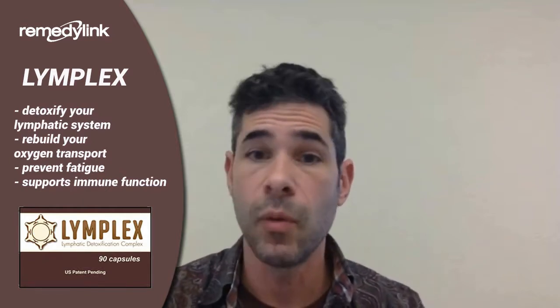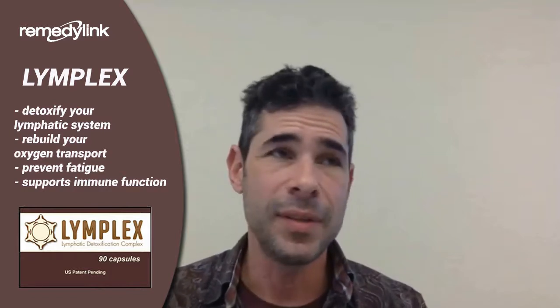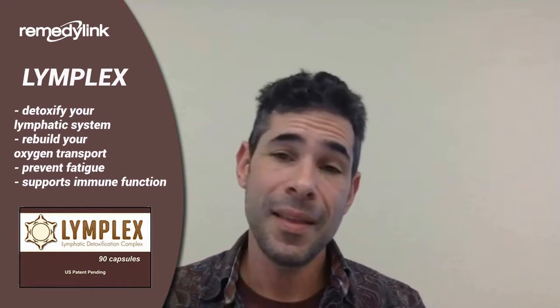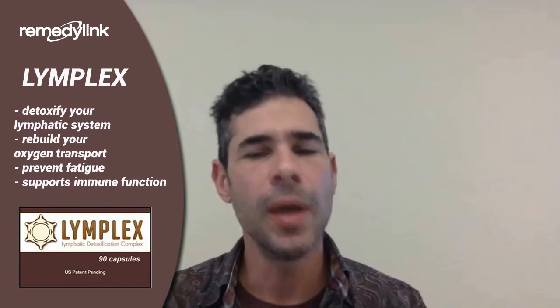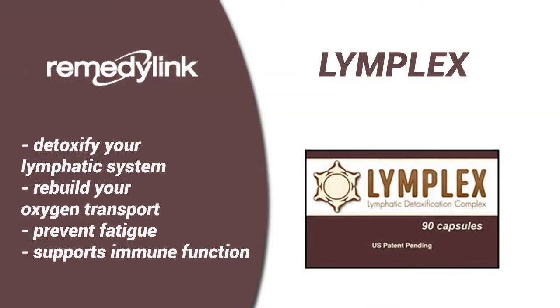I think part of a good detox protocol would be to go through one bottle of Lymflex — though you don't need the whole bottle. I would take maybe six and see how I felt. If I notice something, I might consider that an indication I could take some more. I would do that for maybe a day or two, and repeat that maybe once a year, just as a general flush through of the system.